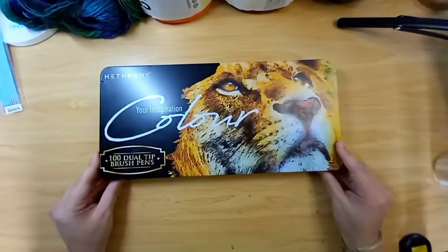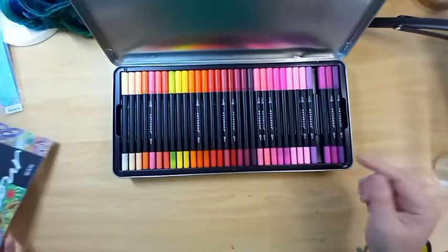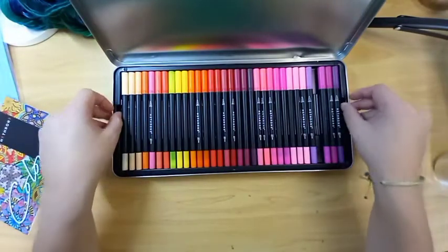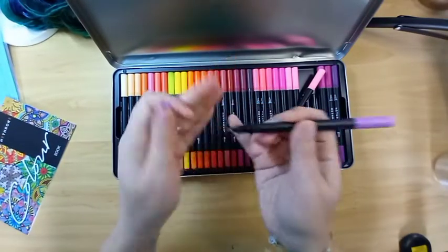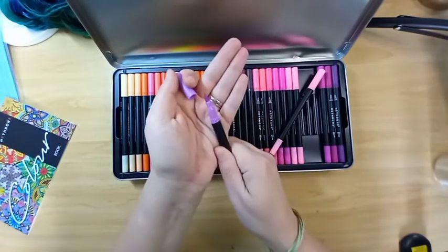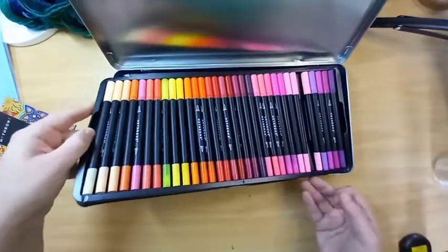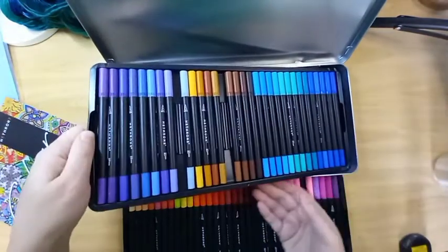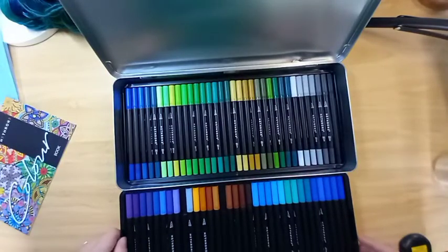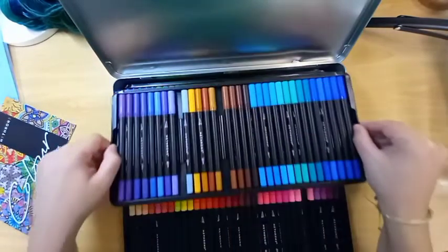Then I got this set of brush markers from Amazon last year. This is a collection of a hundred — some of them are out because they're next to my chair right now. These are Heathrone and they are dual tip — small nib on one side and then the brush on the other side. It's a really nice color palette, which is why I got it. I just wanted a lot more options for brushes. There are three separate layers of markers in here.